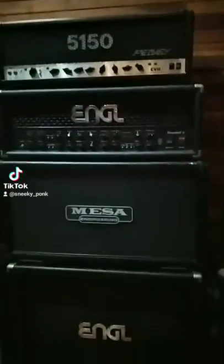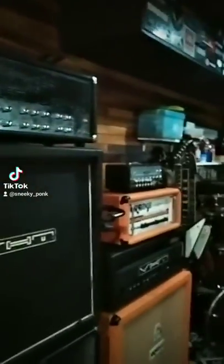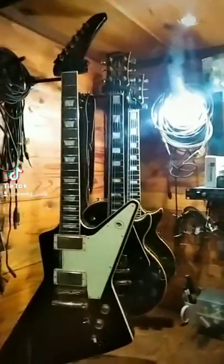...the Mesa Boogie, they have this ENGL, another Mesa Boogie cabinet. So if you're planning for a good recording or concerts, you can call P-Pinch of straight out Venom. Look at that — the collections of key guards!